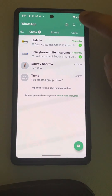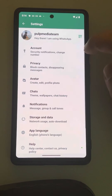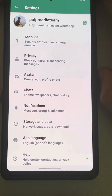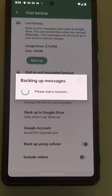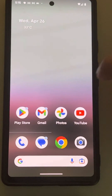Try to take a backup manually. Tap on the three vertical dots, tap on Settings, tap on Chats, then tap on Chat Backup and try to take a backup again.